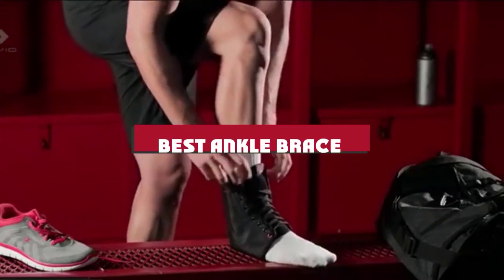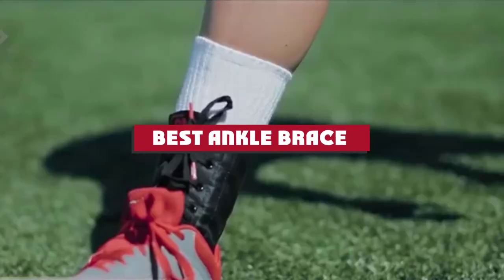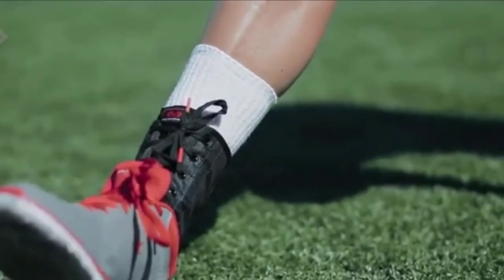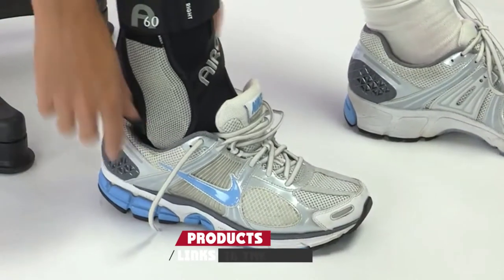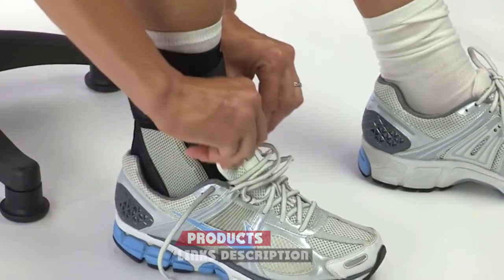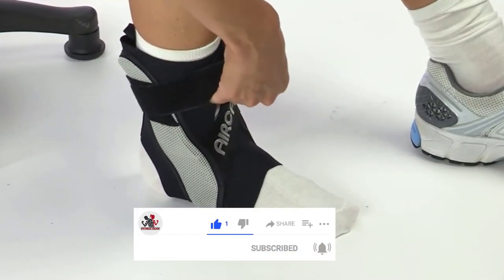If you're looking for the best ankle brace, here's a list you must see. We made this list based on our personal preference and sorted it based on their features, prices, quality, durability, and reputation of the manufacturers and customer feedback. We've also included options for every type of customer. So let's get started.